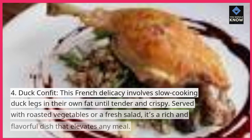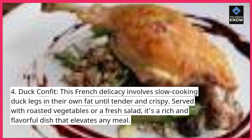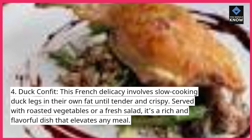4. Duck Confit. This French delicacy involves slow-cooking duck legs in their own fat until tender and crispy. Served with roasted vegetables or a fresh salad, it's a rich and flavorful dish that elevates any meal.